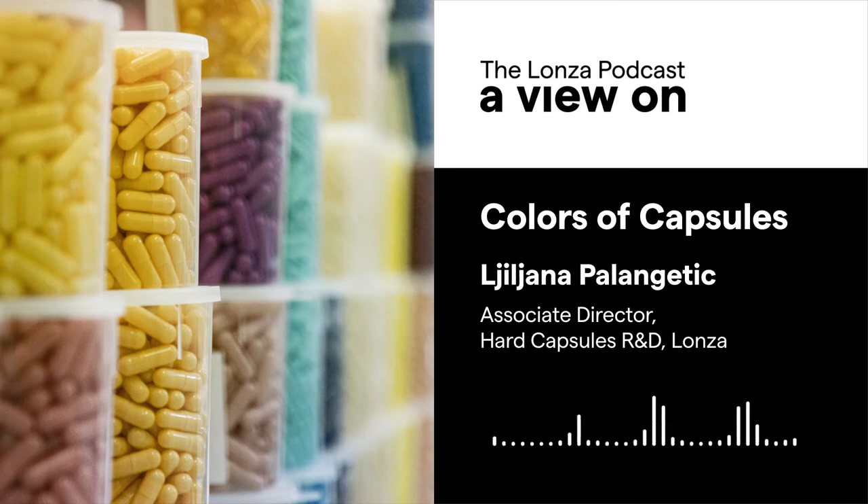To discuss the wonders of capsules, their design and their colors, I'm joined today by Liliana Palangetic, Lonza's Associate Director of Hard Capsules R&D. Hi Liliana, welcome to the podcast, how are you today? Hello, I'm fine, the weather is great.